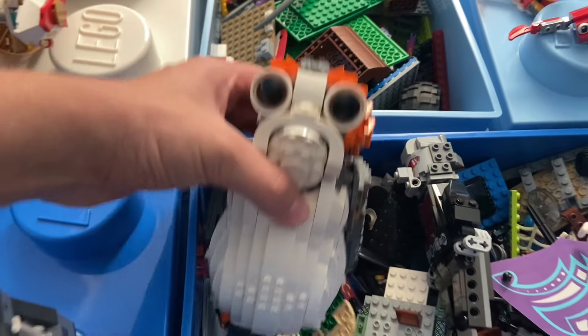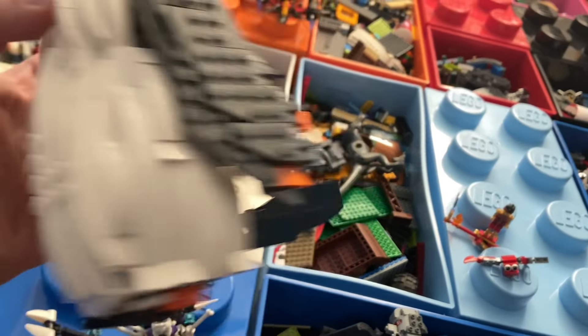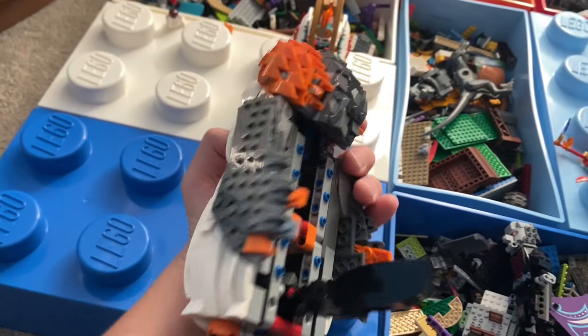So I just showed you guys most of my big sets. There are a couple other little small ones I want to show you guys. We have this little Porg from Star Wars — it's falling apart a bit, but it still looks good from the front.